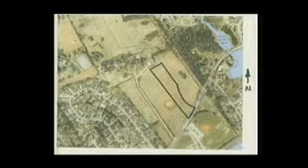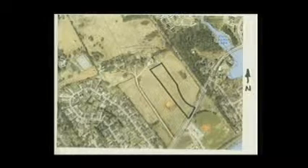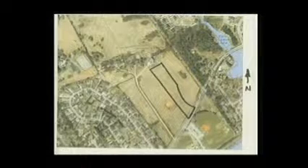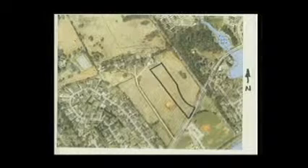I included in your packet a staff write-up with regards to this. This area does meet the minimum requirements within the R4 district, in that it is free from severe natural environmental limitations and provides access to a street with a designated classification of local collector or greater, and the street meets the minimum requirements established in the subdivision regulations.